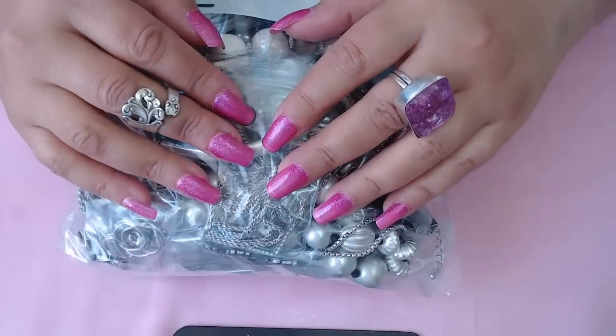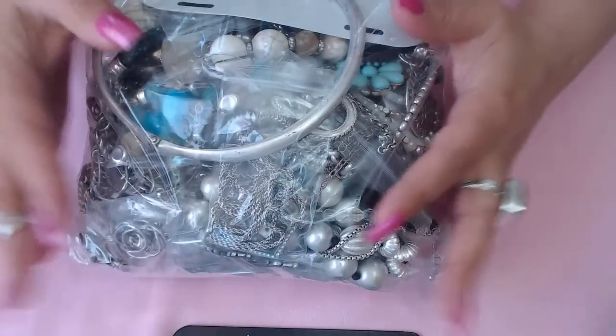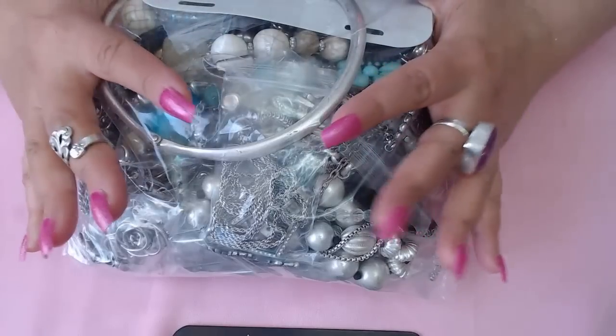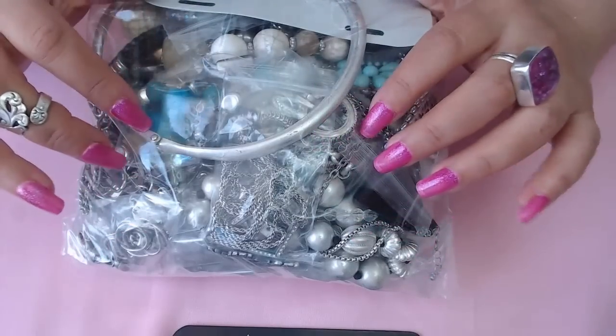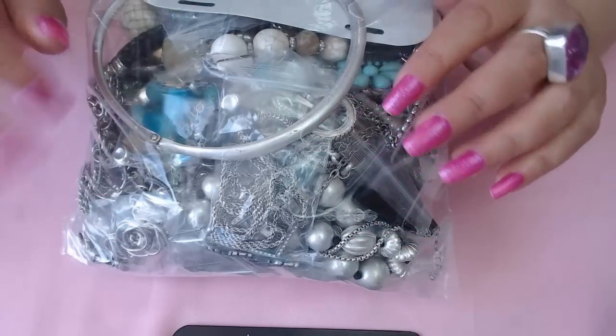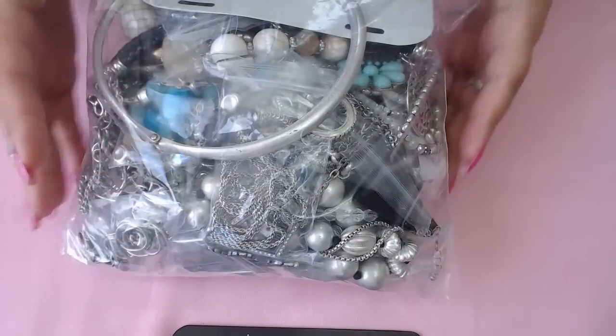Hi everyone, Anita here! Hope you all had a fantastic Mother's Day weekend. This video is a bit late but it's okay. We're going to do the unboxing of part two — the rest of the jewelry I had. But first I want to show you guys two beautiful finds, earrings that I purchased, and then we'll open the bag.